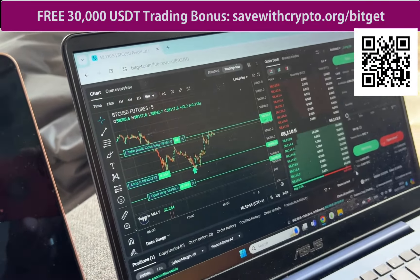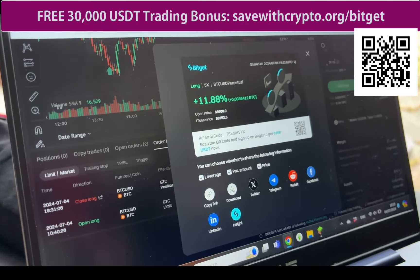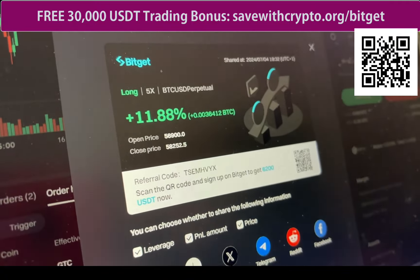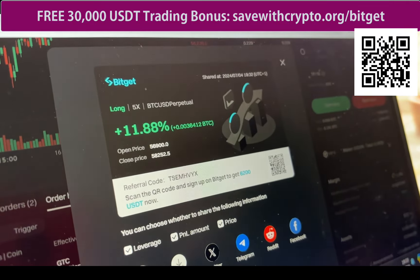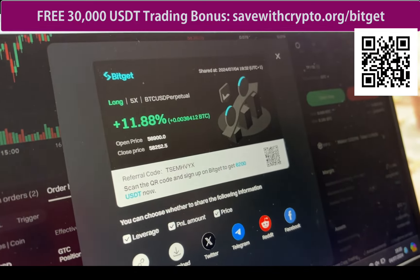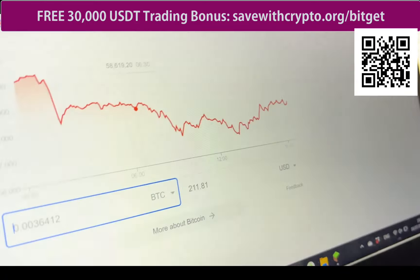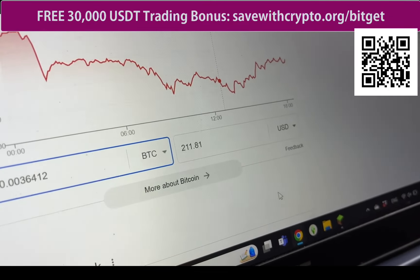I went away for a bit and left Daughter Number One to it. Meanwhile I noticed the price went up to her take profit level, and the trade did close at 11.88% profit, which worked out at a little bit of Bitcoin. We looked it up and it was worth $211 — so she made $211 today.